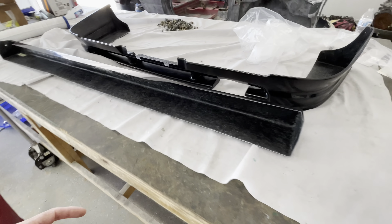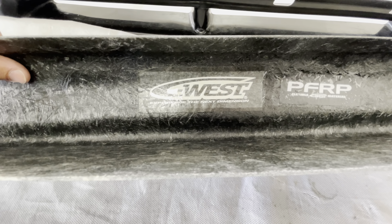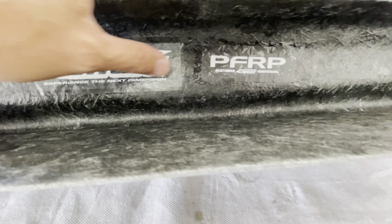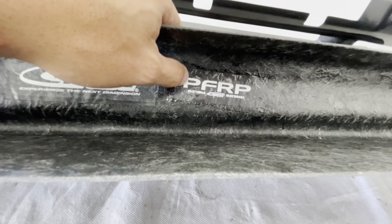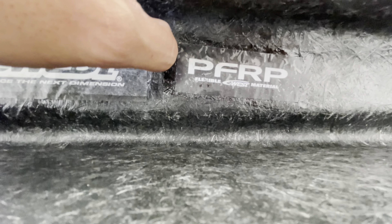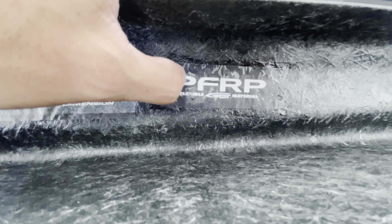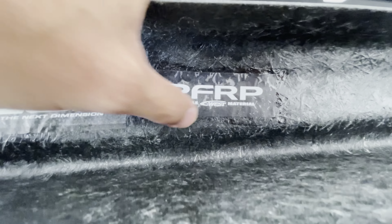Yeah, so if you guys are curious to see if these are authentic C-West — there is your badge, buddy. Actually, this is not even a badge, this is like a sticker. That's pretty fucked up — a badge would have been better. P.F.R.P. — what does that mean? Pure fiber raw piece? I don't know.